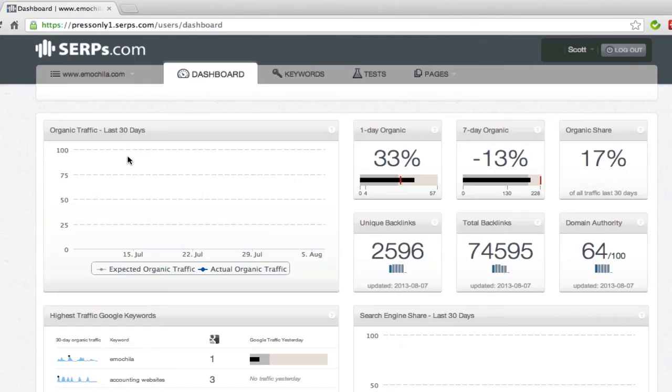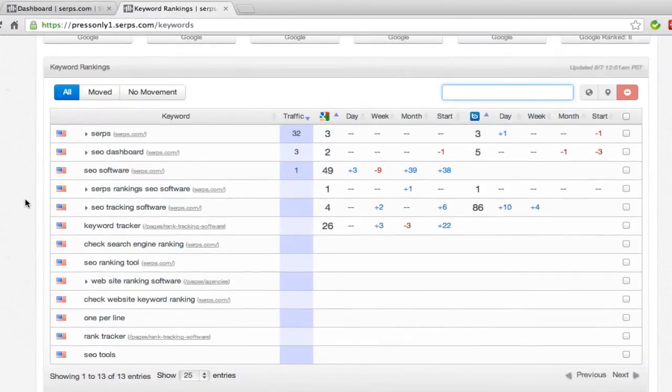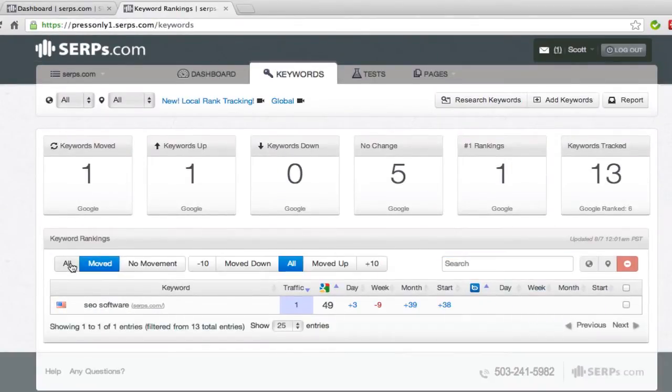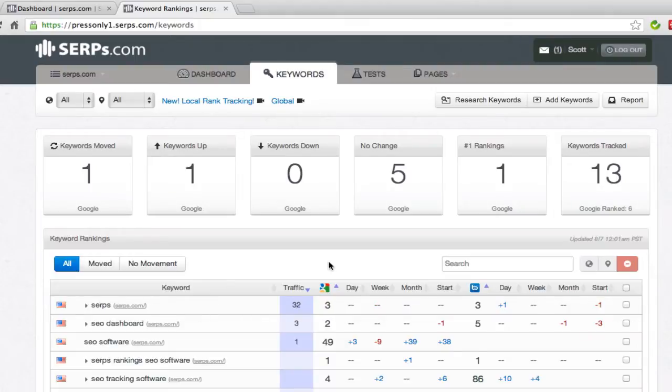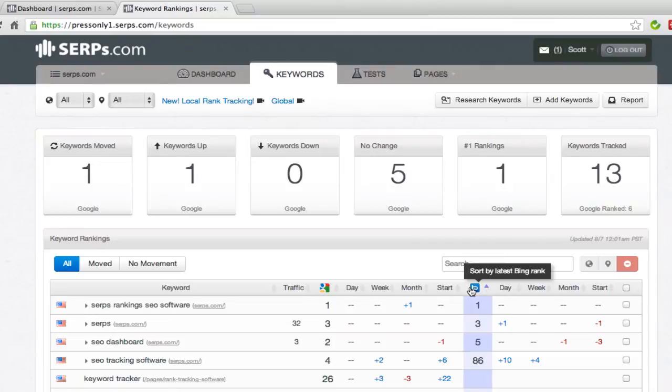The SERPs.com SEO dashboard is built for the SEO professional who needs to quickly spot changes in organic search patterns. With daily rank tracking on local and global keyword positions, you'll be able to easily see all the gains you're making in Google or Bing, and spot any algorithm updates right away, not next week.